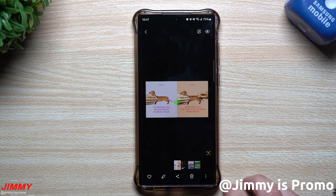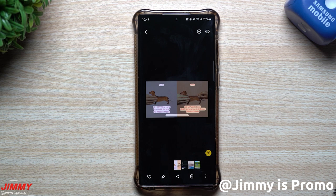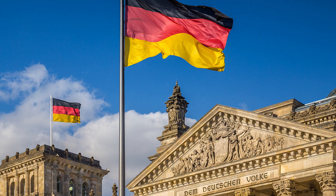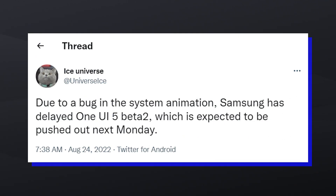Samsung released the first One UI 5.0 beta update to the Galaxy S22 series three weeks ago. The update was released in Germany, South Korea, and the US. The second One UI 5.0 beta update was expected to be released this week, but it is being reported by Ice Universe that Samsung has delayed the release to next week.